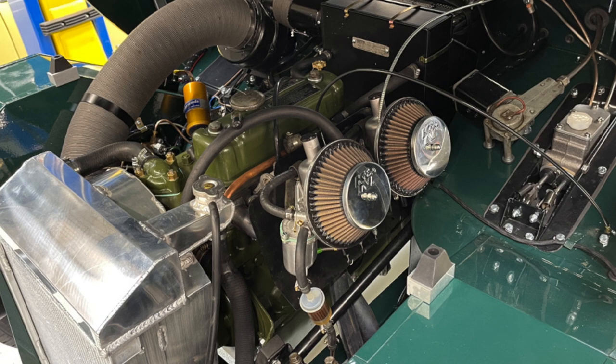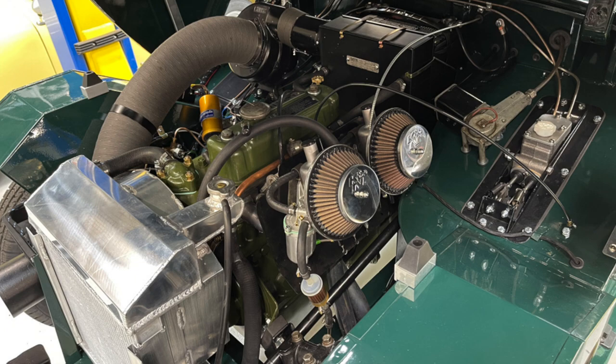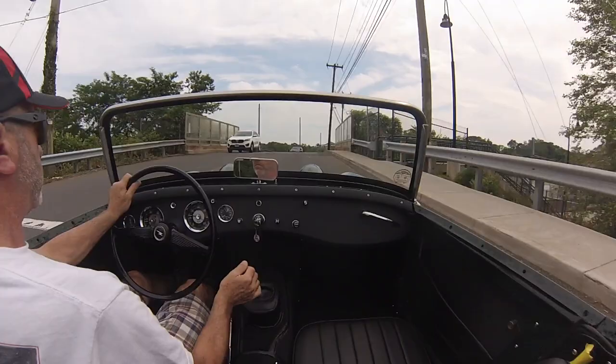This one has a new 1275 engine. You can see the exhaust header under a new set of carburetors and K&N air filters. Same aluminum radiator, same exhaust system on both cars. This car has 165 tires and mini lights, and the first car has 155s on steel wheels. So let's go for a drive in Billy here.